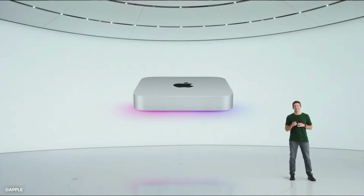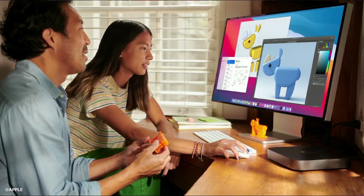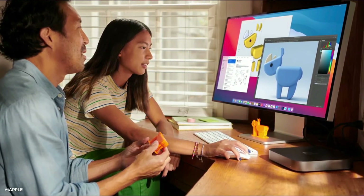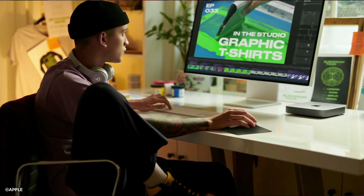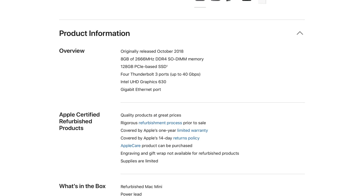Now, traditionally, Intel-based entry-level Macs have been slow, sluggish, and just all-around disappointments — especially the Mac Mini, which last saw an entry-level refresh way back in 2018.